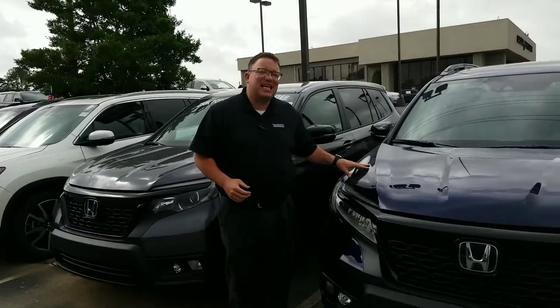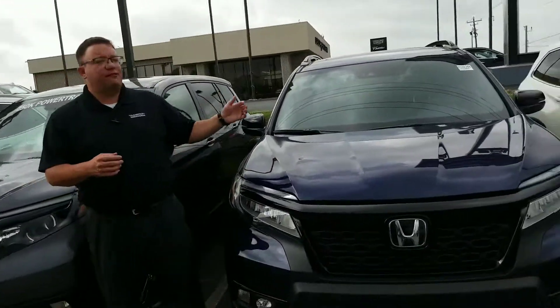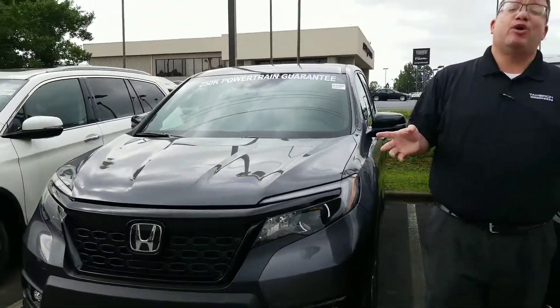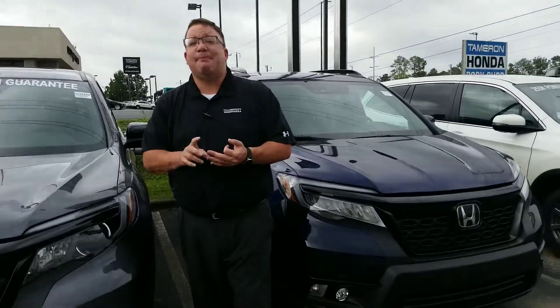Hey, good morning, Ross. Brandon Crawley here at Tamron Honda. Thank you so much for your interest in a good look at the 2019 Honda Passport. As you can see, I've got a few of these beautiful models here, and even more back in the back, so I know we have one that fits all of your wants, all of your needs, and most importantly, your budget.